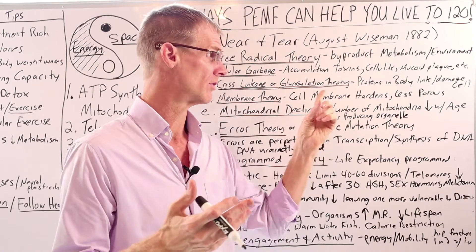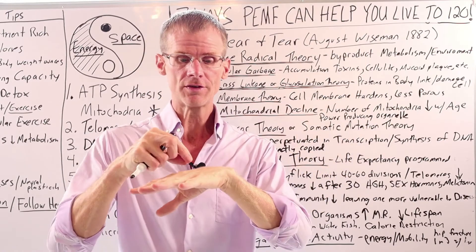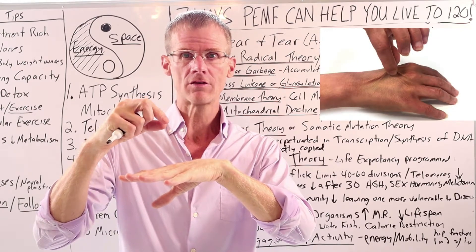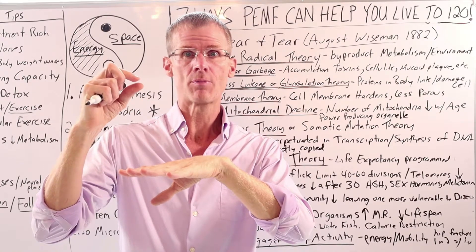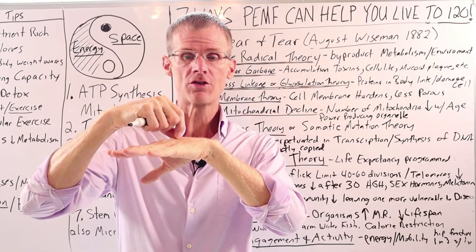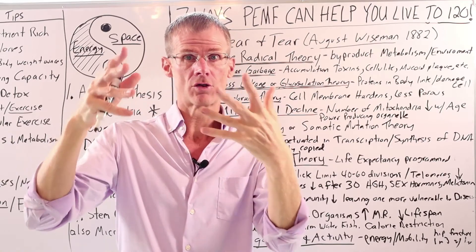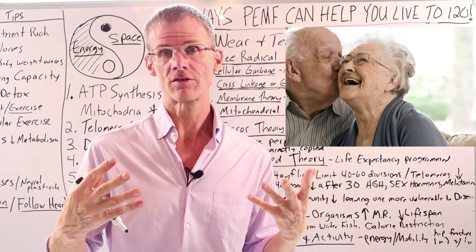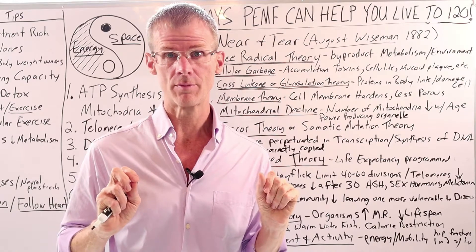This is where diabetes will increase your risk for aging because it can initiate these cross-linkages. Here's a little test: if you pinch the skin right above your hand, notice how quickly it snaps back. If you don't have much cross-linkage, it should snap right back. As we get older, that little pinch mark will stay there longer due to cross-linkage. Just as our skin makes us look older through cross-linkage, our internal organs would also look older through cross-linkage damage.